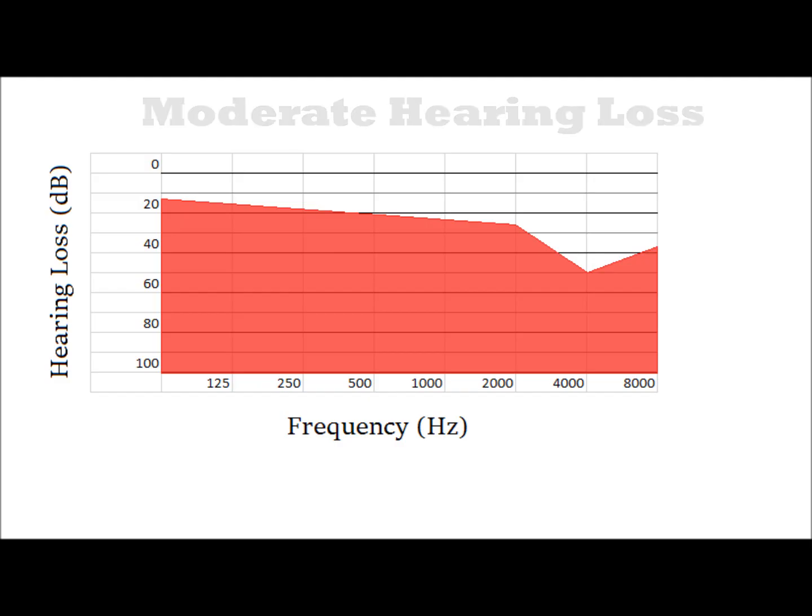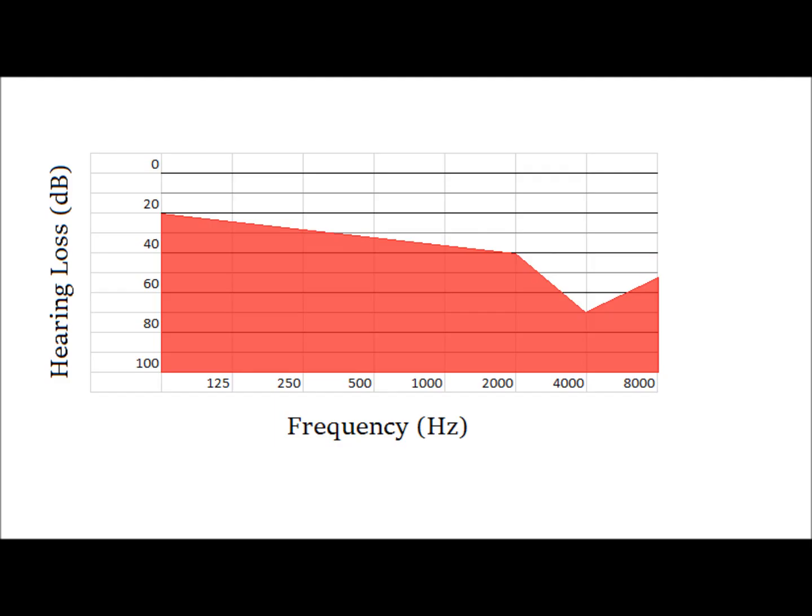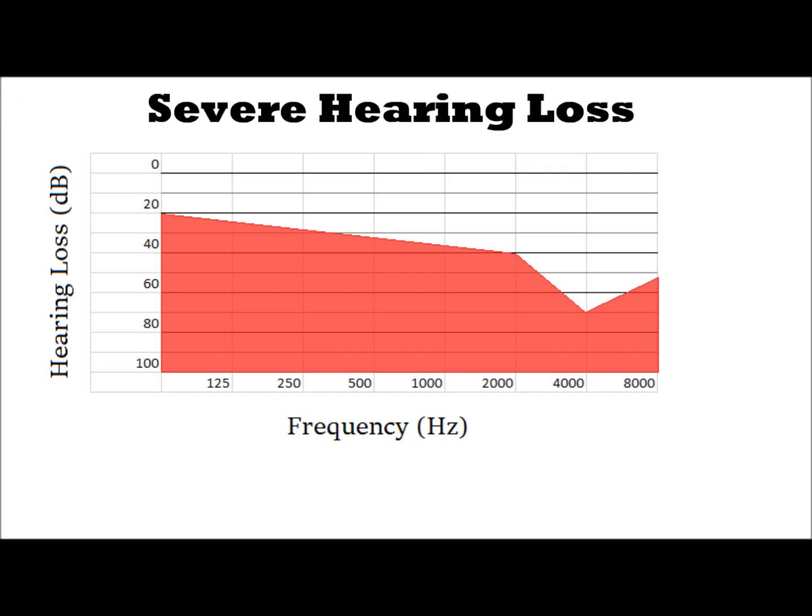If we continue to increase the hearing loss to 70 decibels at 4000 Hz, we fall into what's known as severe hearing loss. At this point, speech is almost unintelligible — what you hear is mostly vowels. Most consonants fall around the 4000 Hz range, and if you have significant loss there, you're not going to hear those consonants. Speech is going to sound really mumbly, really muffled, and extremely difficult to understand.